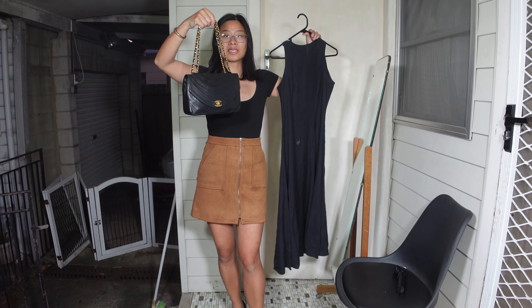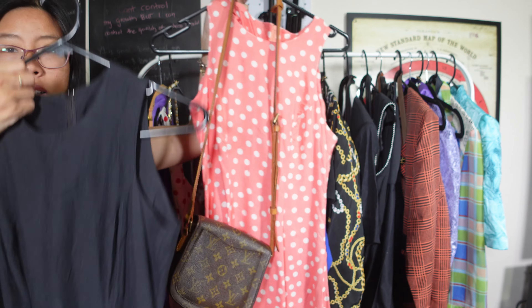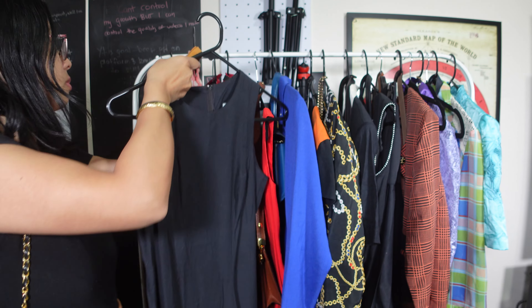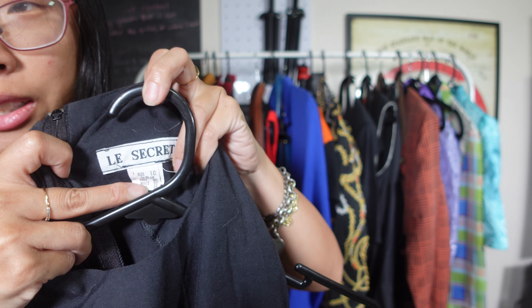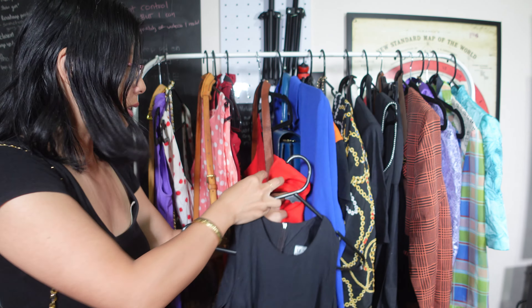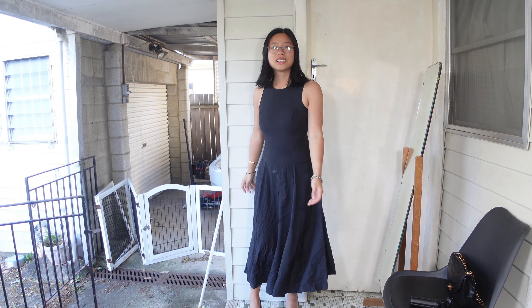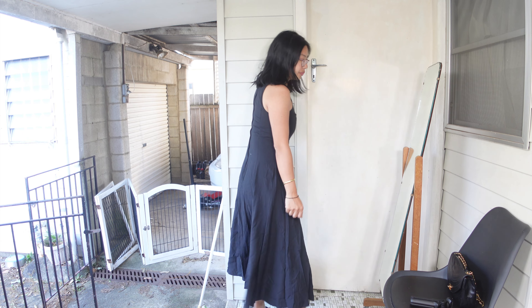It's another longer one with a very similar fit to the pink polka dot dress — I believe they're the same size, but the pink one didn't have a tag. This black one is again from the brand Les Secret, size 10. The other Les Secret outfits were size 8, but surprisingly this size 10 black one is tighter on me than the others. It's done up with a zipper along the back.